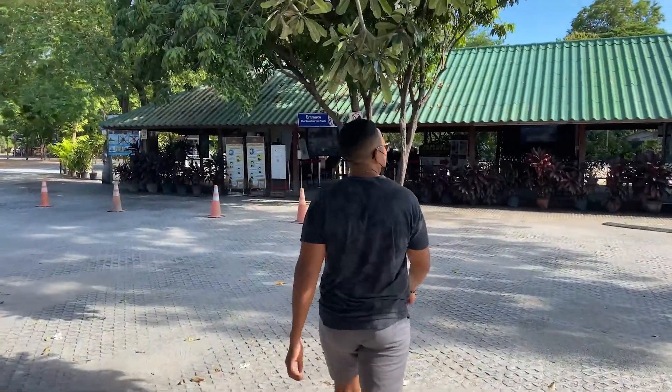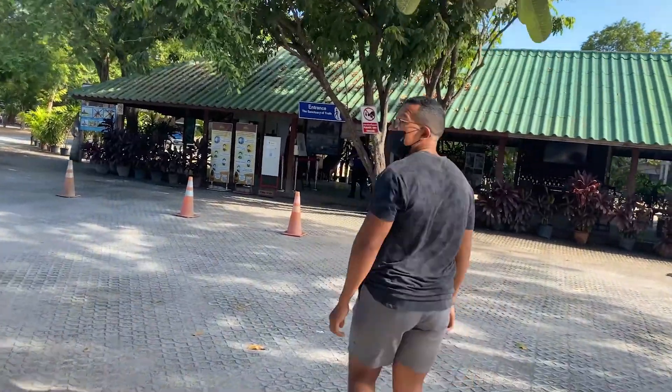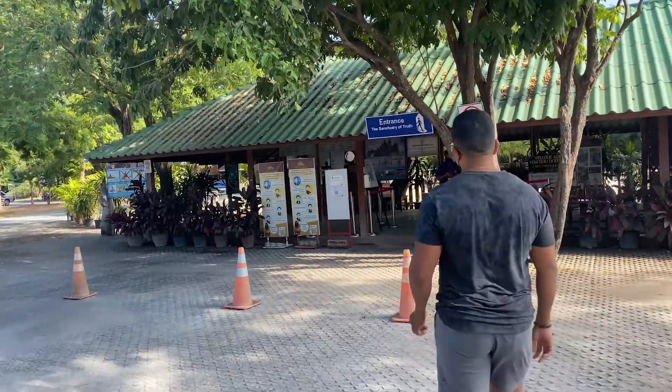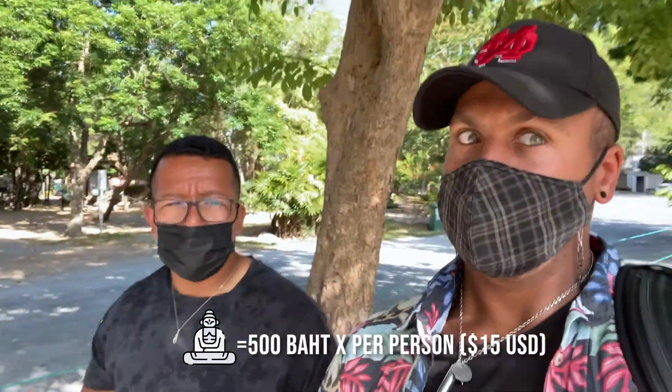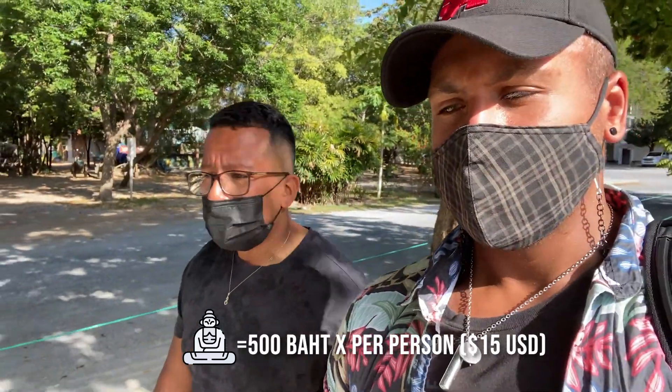Alright guys, we made it to the Sanctuary of Truth. We're just going to park our bikes and go buy some tickets. So we just bought our tickets and apparently because of COVID you have to do a tour — it's their way of getting some revenue. It's 500 baht per person, so we ended up paying a thousand baht, which is around 20 to 25 dollars. It's a little more pricey than we thought.